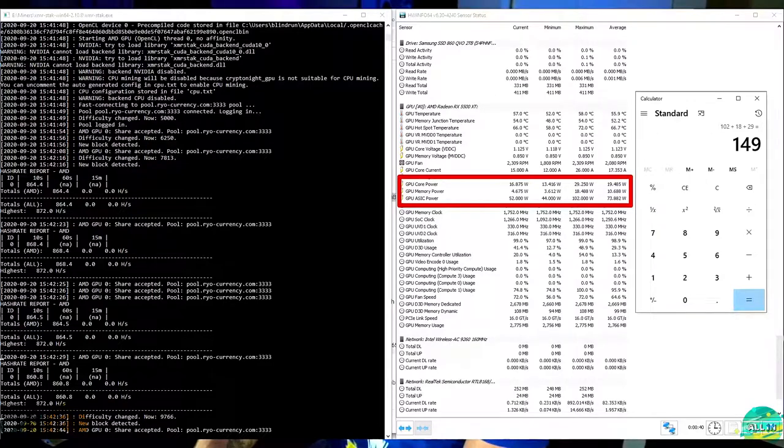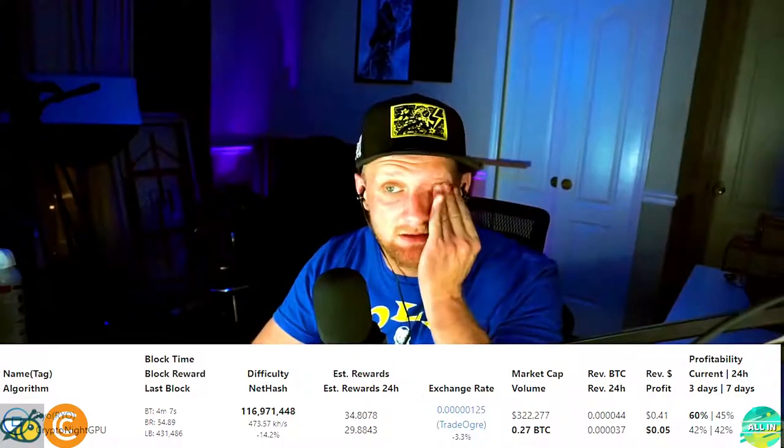Next is Rio: 872 hash per second at 149 watts. It comes out to profitable at 5 cents a day with revenue of 41 cents a day. I like Rio — the developer is also the person behind one of the most popular miners out there, so I don't think the coin is going anywhere.